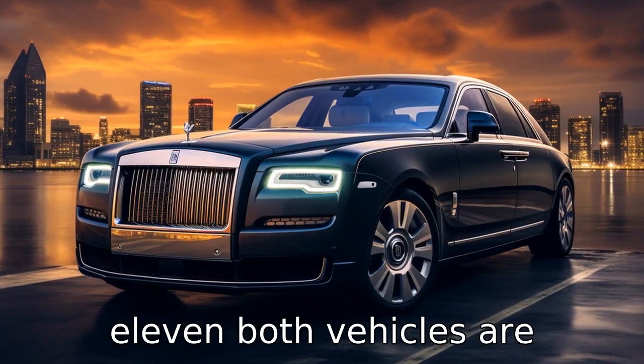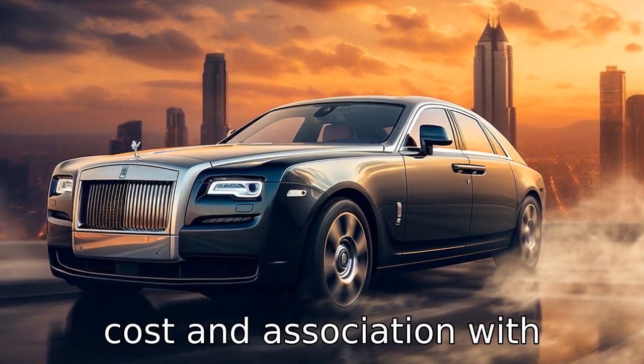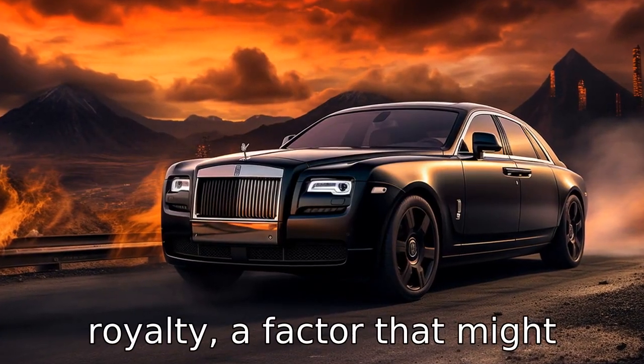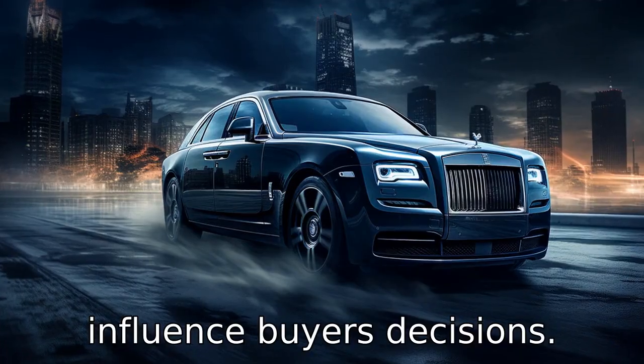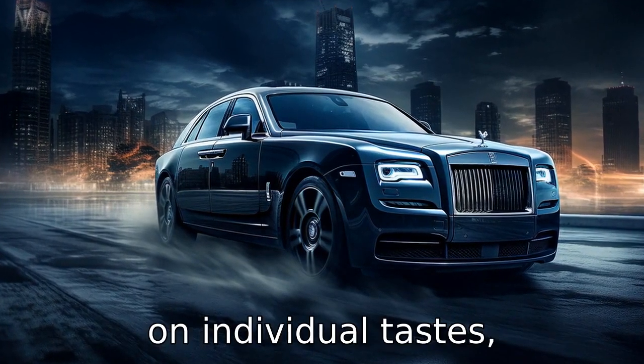Difference 11: both vehicles are luxurious, but the Ghost is often considered more prestigious due to its higher cost and association with royalty, a factor that might influence buyers' decisions. Overall, the choice will depend on individual tastes, preferences, and budget.